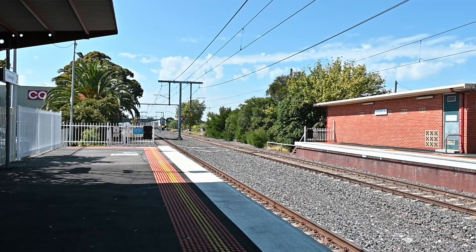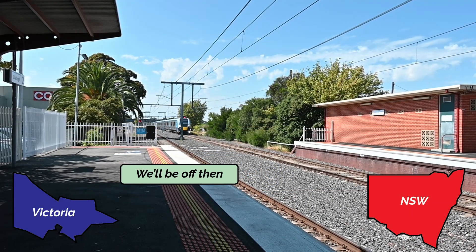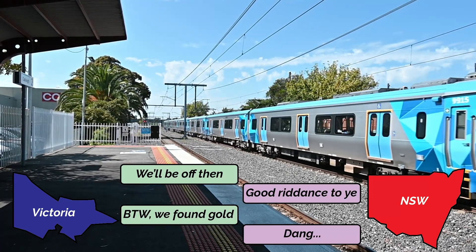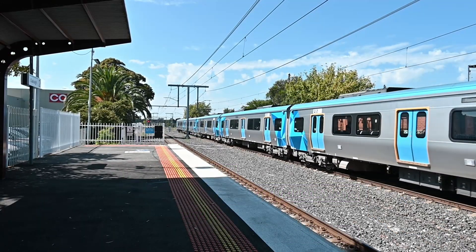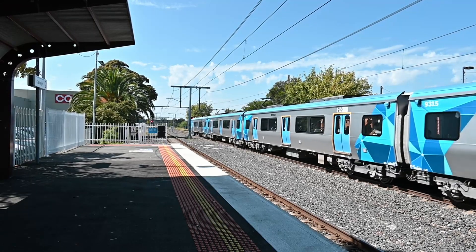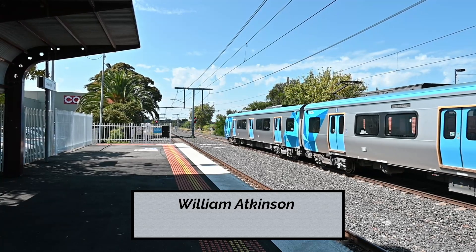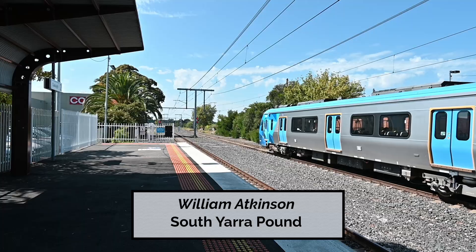A year after Hoddle's comment, in 1851, Victoria was proclaimed a separate colony from New South Wales. This year also corresponded with the start of the Victorian Gold Rush and a huge influx of wealth and migration to the new colony. Just prior to this time the area around South Yarra Creek, which is Oakley's current northern boundary, was grazed by sheep and cattle and stray animals became a huge problem. William Atkinson was tasked to operate a pound for these animals around the creek, which became known as the South Yarra Pound, and the water for the pound was supplied from the creek.